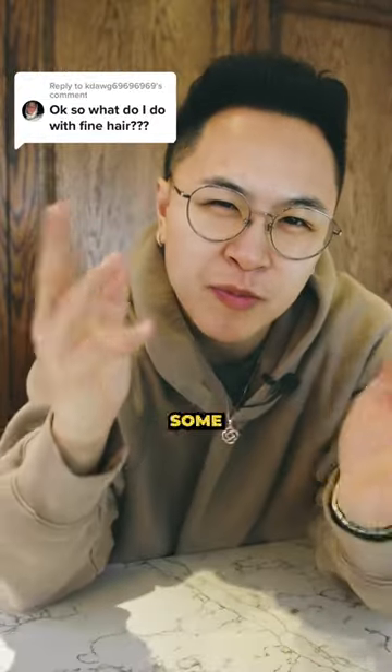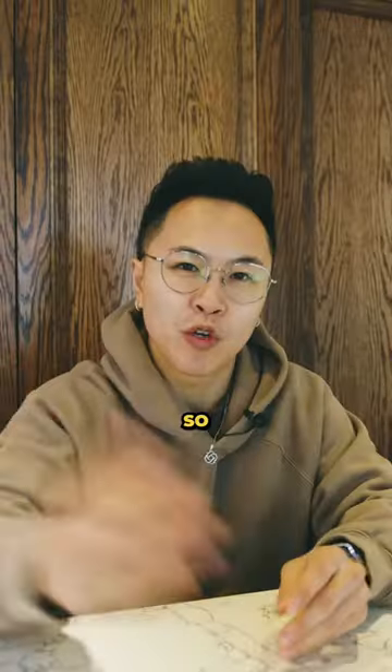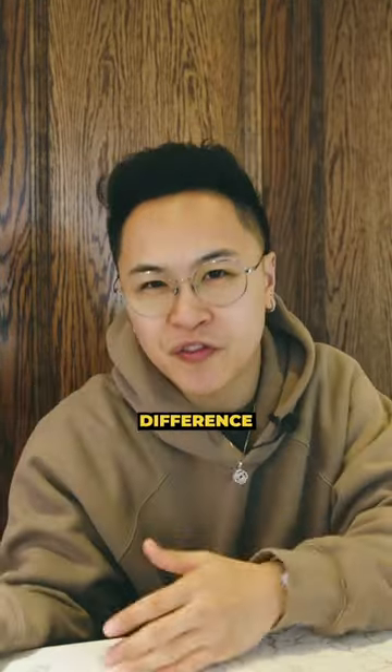So watch what you'll find out here. I got some specific tips for you, but first you have to know the difference between fine and thin hair. So make sure to follow us and check the video in our caption to tell the difference.